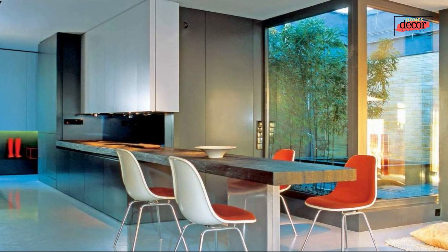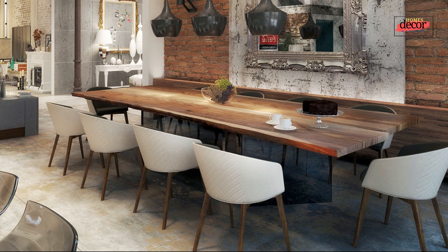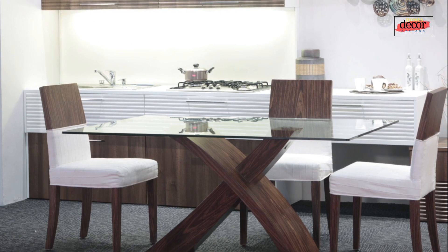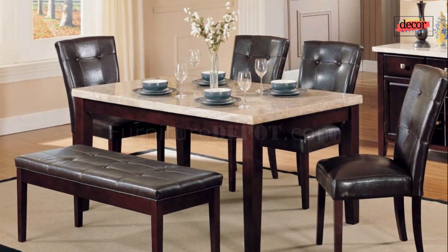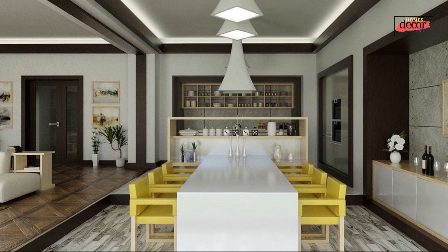A dining table is a centerpiece of any home, and a modern dining table can make a statement and set the tone for the entire room. Whether you're looking for a sleek and minimalist design or something with a bit more personality, there are plenty of modern dining table designs to choose from. A modern dining table design is characterized by its clean lines, simple shapes, and uncluttered appearance.